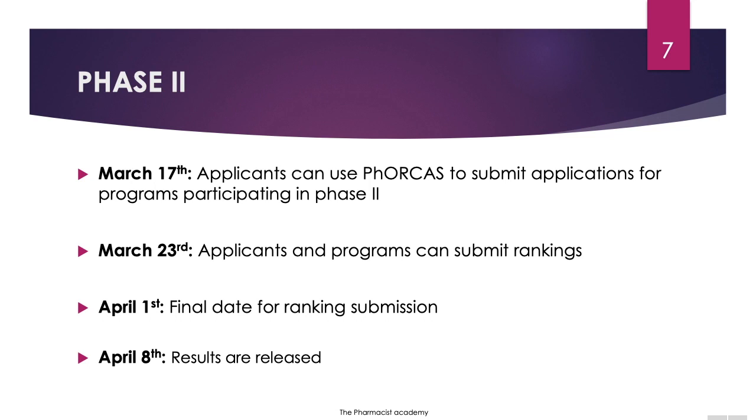For example, in phase one, after a program selects you for an interview, they may give you one or two weeks before you come in for the interview. But for phase two, after they select you for an interview, they may give you two to three days. On March 23rd, applicants and programs can submit their rankings, and April 1st is the final date for ranking submission. On April 8th, the results are released.